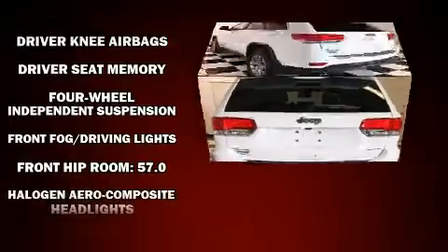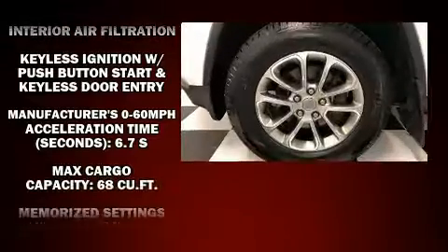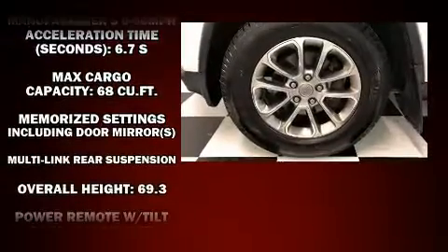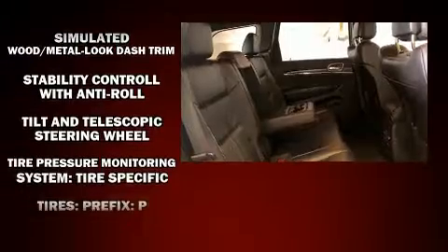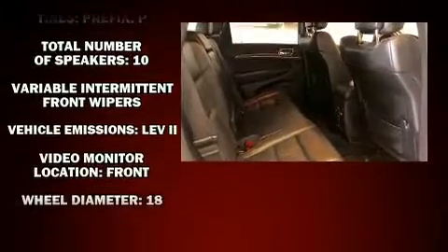Jeep ensures the safety and security of its passengers with equipment such as dual front impact airbags, head curtain airbags, traction control, brake assist, anti-whiplash front head restraints, a security system, and four-wheel disc brakes with ABS. Electronic stability control ensures solid grip atop the road surface, no matter how challenging the driving conditions.